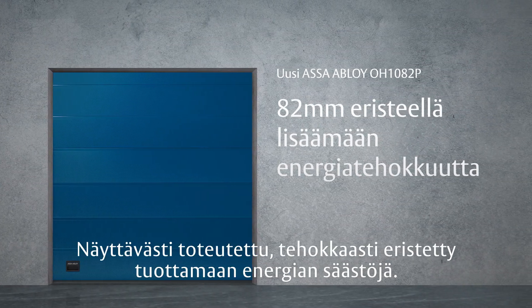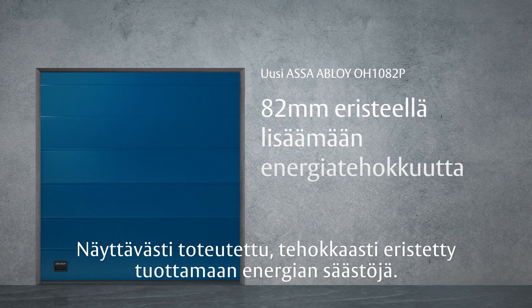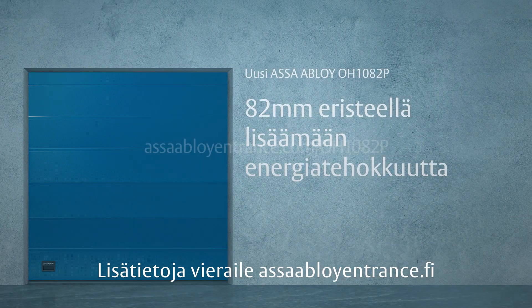The new ASSA ABLOY OH1082P — beautifully insulated for energy efficiency and big savings. For more, visit AsaAbloyEntrance.com.